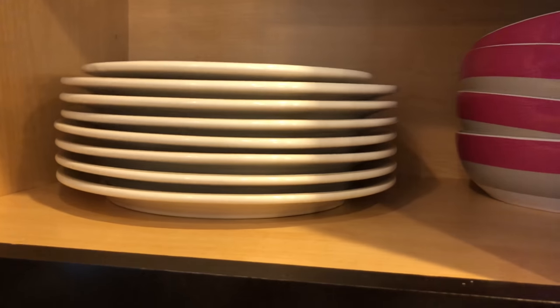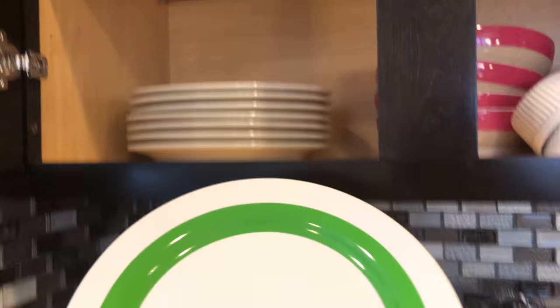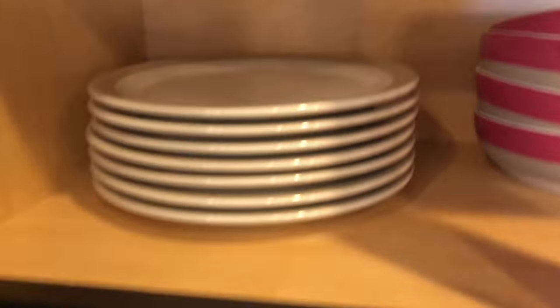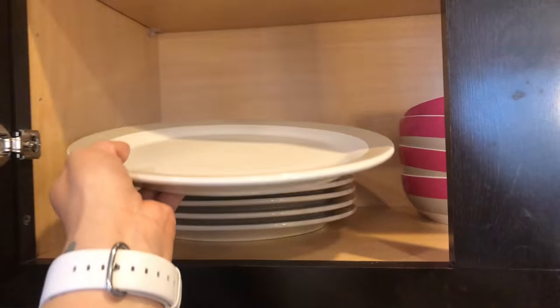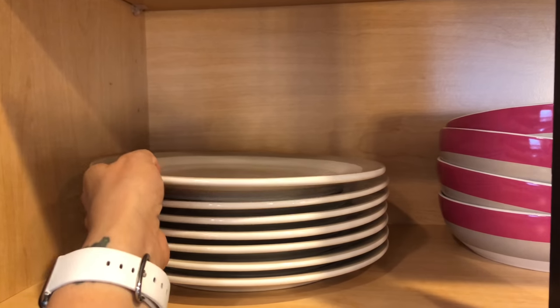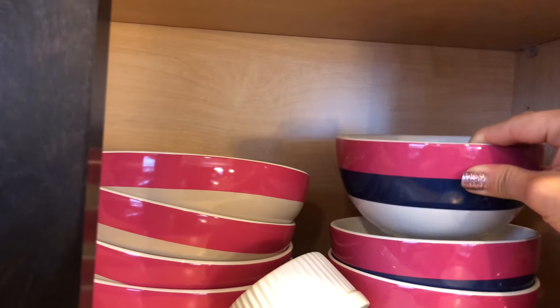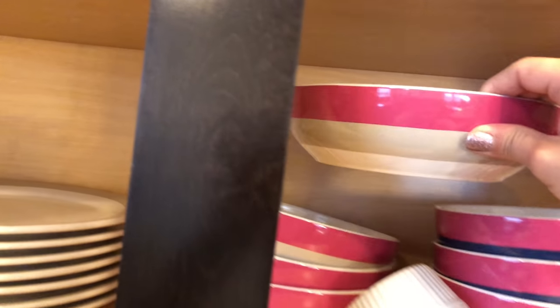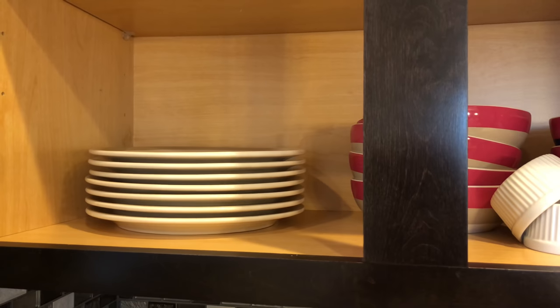I have a set of her plates and bowls. Here's one of the smaller plates — most of them are in the dishwasher — just a fun green stripe on them. The big dinner plate is gray. The small cereal bowls have stripes as well, and then the larger salad bowls or pasta bowls. So that is my Kate Spade kitchenware.